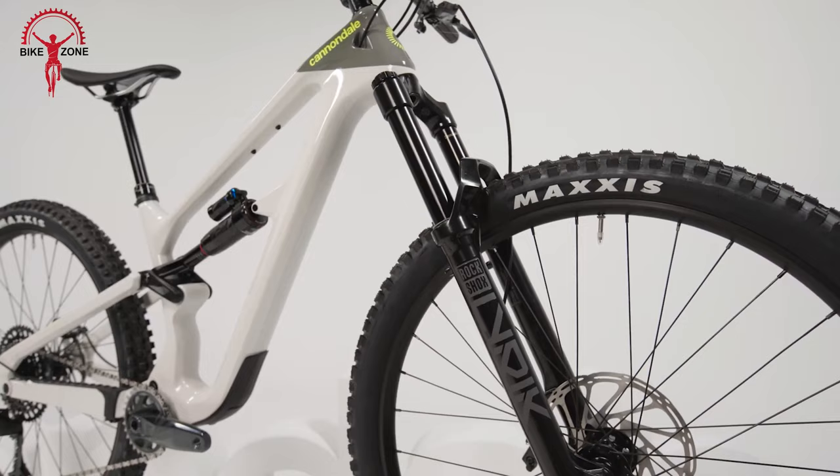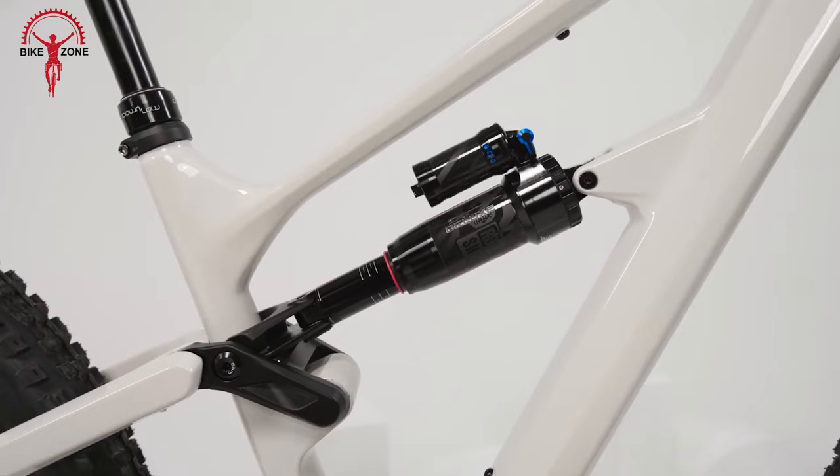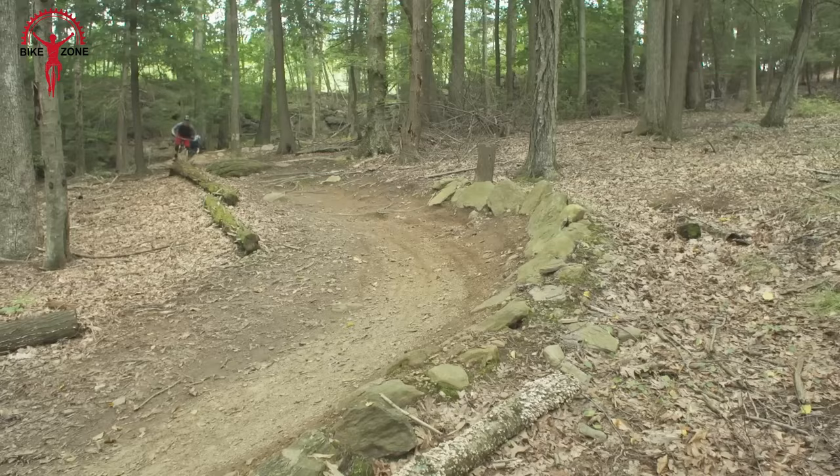Plus, it comes with rider-friendly features like threaded BBs, a universal derailleur hanger, and easy maintenance design elements, making it a reliable and easy-to-love choice for everyone.